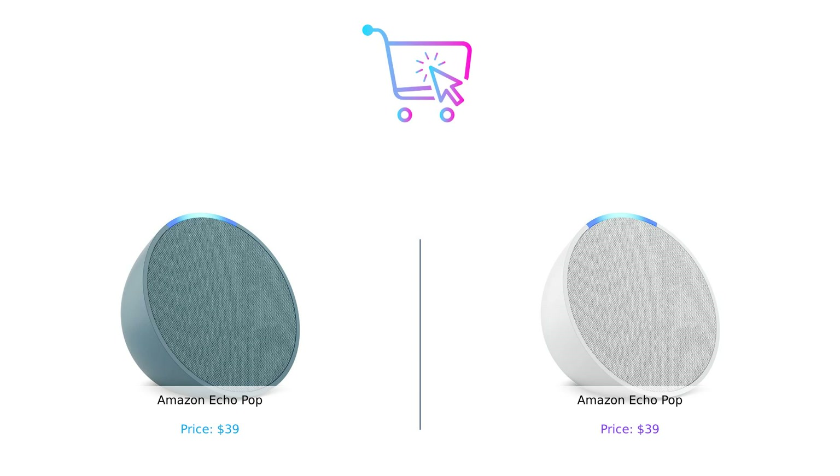Thanks for tuning in to Buy Smart. Don't forget to like, subscribe, and leave a comment about which product you prefer and why. Product links are in the description.